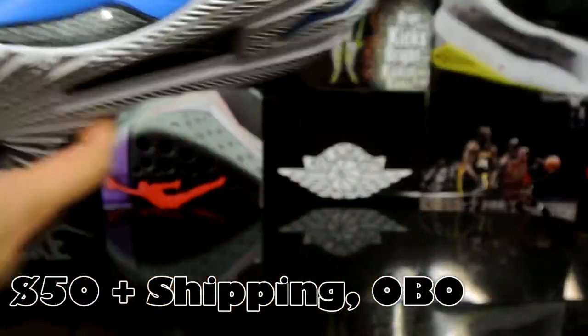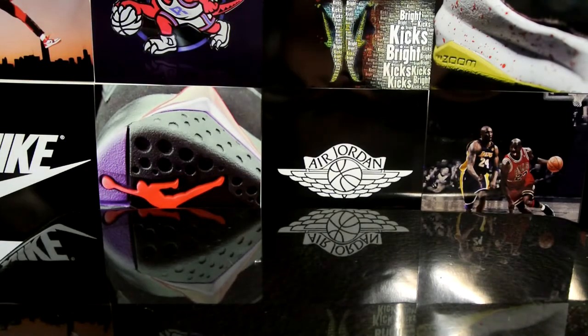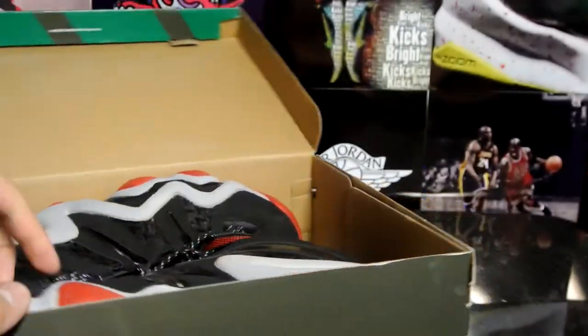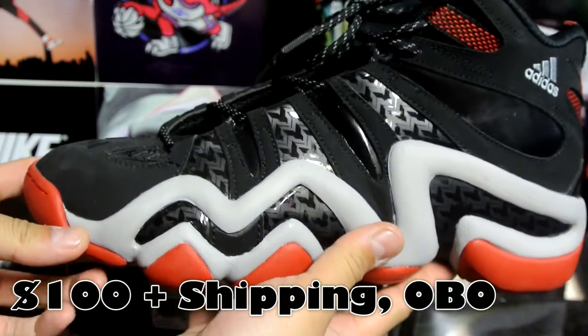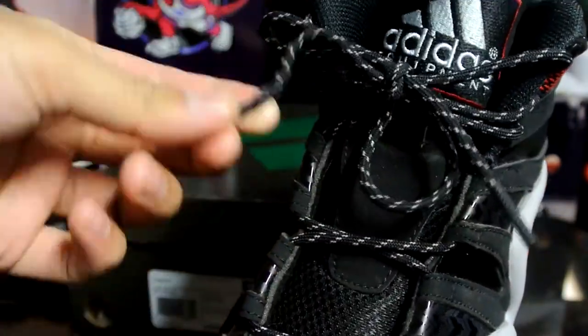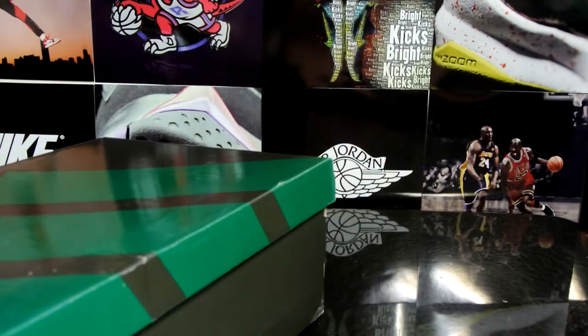Hit me up with an offer — I'm probably letting these go for $40–$50 shipped. Let me know. Next up, I got a pair of Adidas Crazy Eights, size 11 and a half. I'll let these go for $100 plus shipping. Only wore these once — wasn't really feeling them after I figured out this was gray instead of white. I also changed the laces — got these 3M rope laces in there. Let me know if you want the original laces. $100 plus shipping; US shipping is probably around $20–$25, so about $125 shipped.